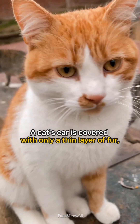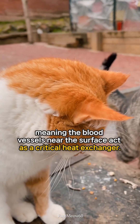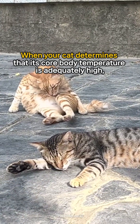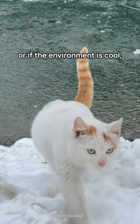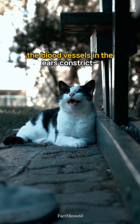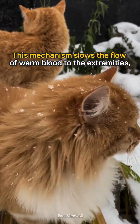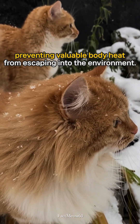A cat's ear is covered with only a thin layer of fur, meaning the blood vessels near the surface act as a critical heat exchanger. When your cat determines that its core body temperature is adequately high, or if the environment is cool, the blood vessels in the ears constrict dramatically. This mechanism slows the flow of warm blood to the extremities, preventing valuable body heat from escaping into the environment.